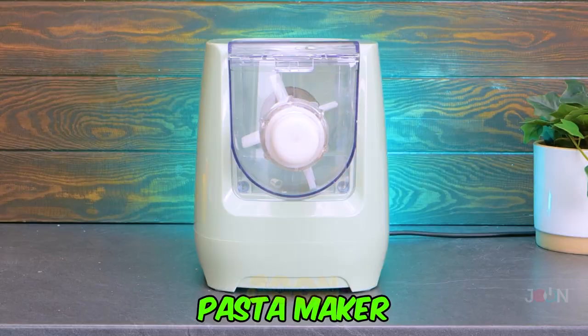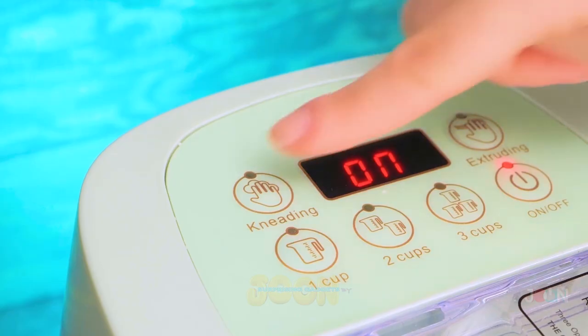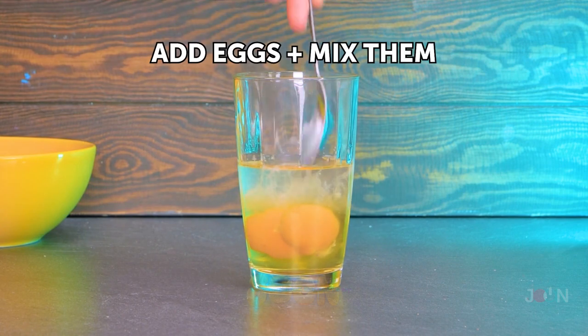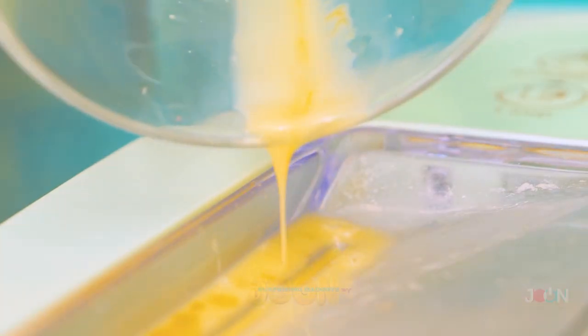The pasta maker will give you a taste of Italy at home. Pour flour into the machine. Then press the kneading button. The machine will do the rest. Whisk two eggs in a glass and then add them to the machine. The great thing is, there's no mess.